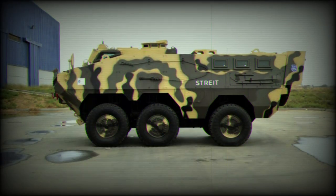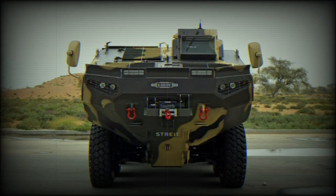The VARAN has a 6x6 configuration and is fitted with a central tyre inflation system. It seems that this APC is not amphibious.